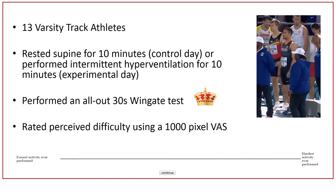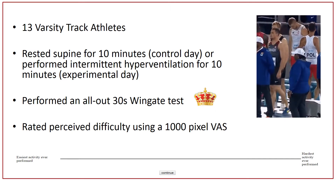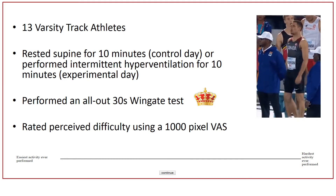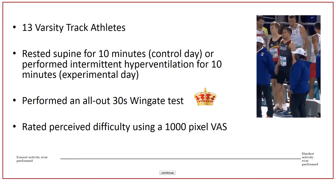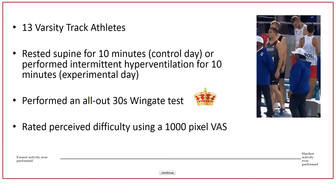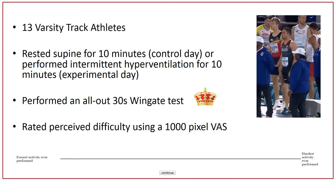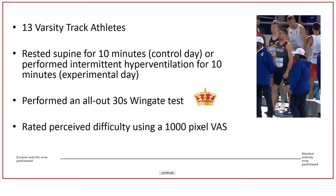The way the test works is you jump on a bike with very little resistance and begin pedaling as fast as you can. Then, when you're pedaling as fast as you possibly can, we add a load — usually a percentage of your body weight. Your goal is to keep pushing for 30 seconds and keep spinning the wheels as fast as you can. To be frank, this exercise test is awful and simulates almost the pain you would endure during a full-out 300 meter race.